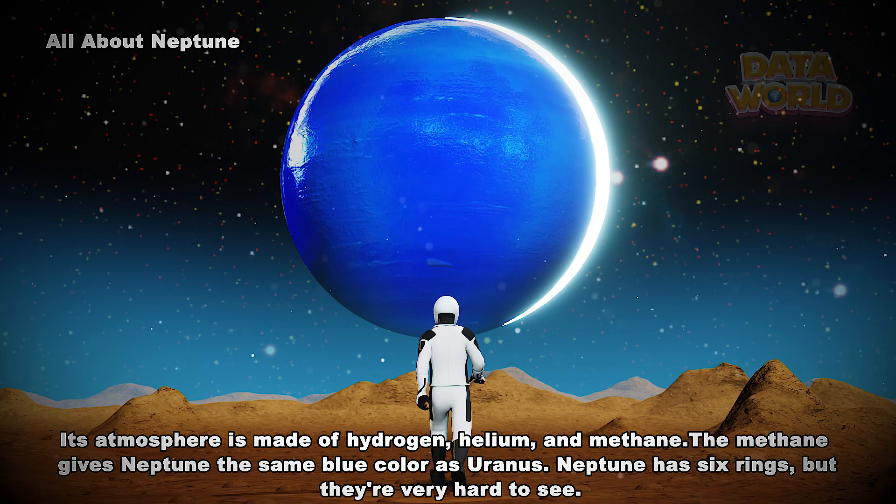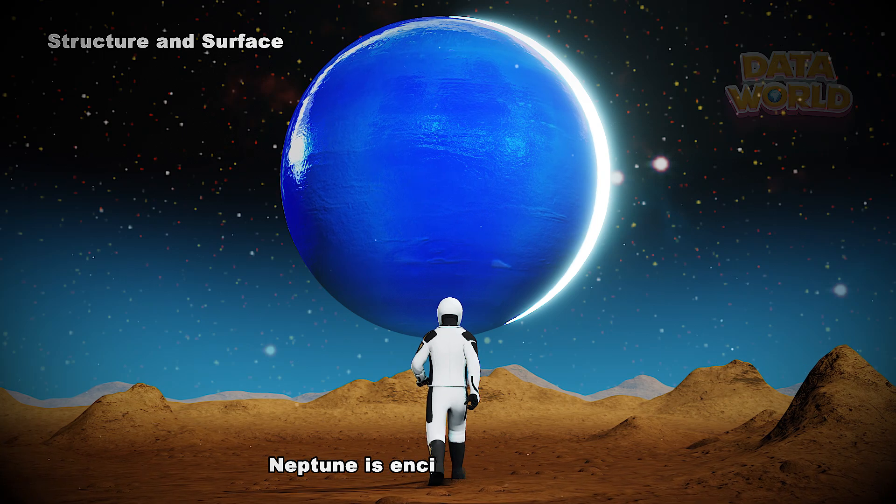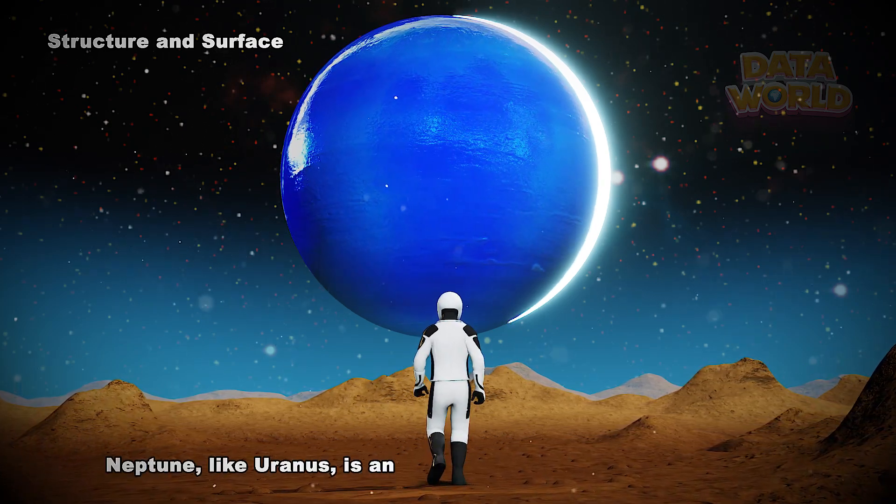Neptune has six rings, but they're very hard to see. Neptune, like Uranus, is an ice giant.